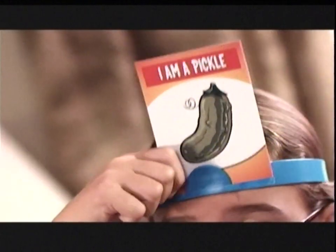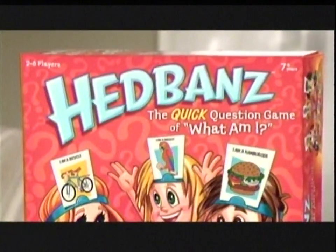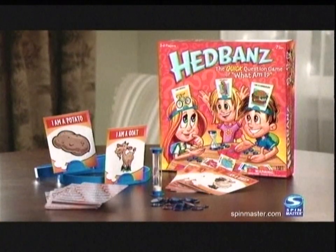Do I smell? Do I lay eggs? Do I snort? It's Headbands — the hilarious game where everyone knows what you are, but you. Am I broccoli? No. Am I pickle? Yeah! Headbands. The hilarious game of What Am I? From Spin Master.